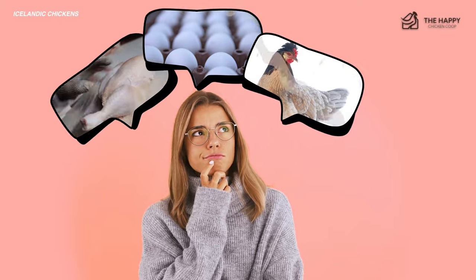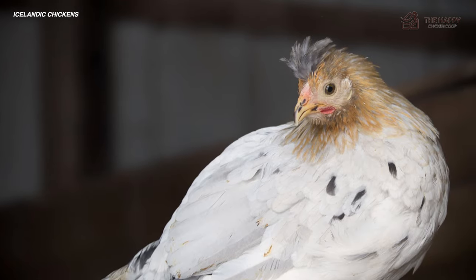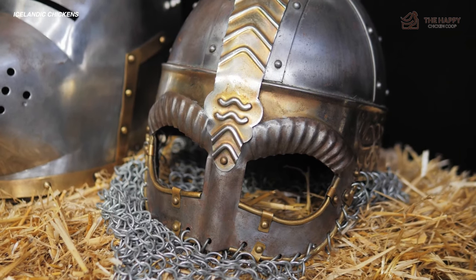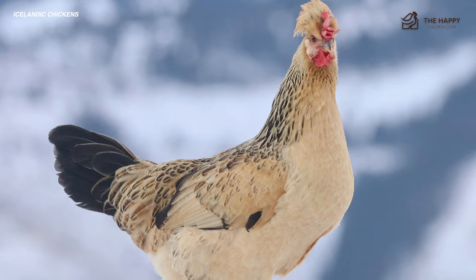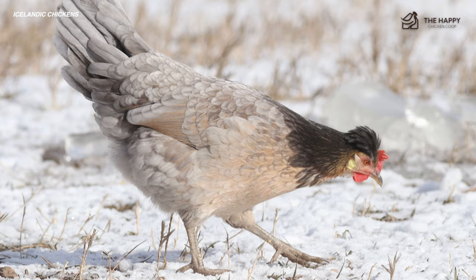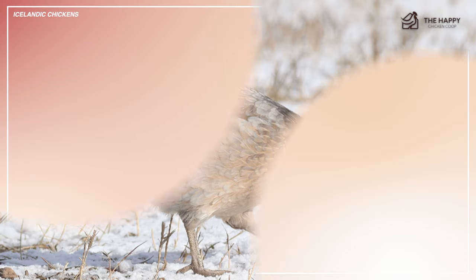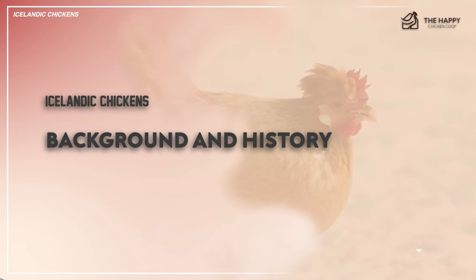Are you thinking about raising some chickens for either meat, eggs, or even as a pet? These chickens might be the right one for you. These breed are also called pile chickens and they have a rich history with vital Viking blood. Despite their threatened population status, they are a strong breed. Being self-sufficient, Icelandic chickens can hold their own against the weather and predators.